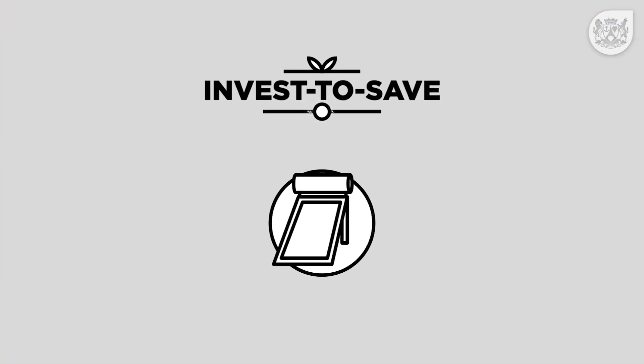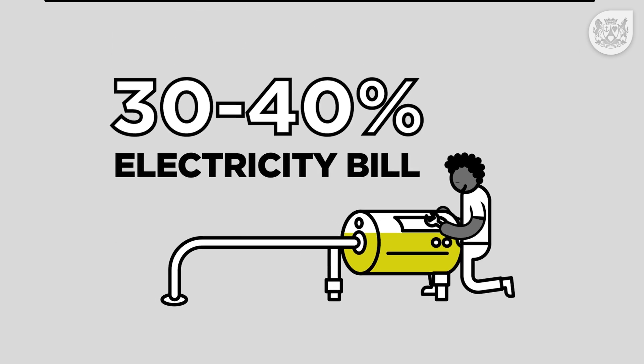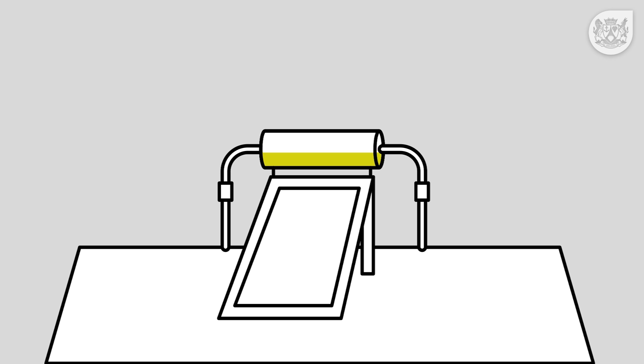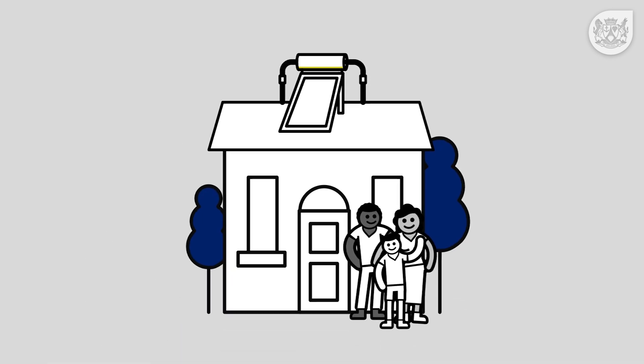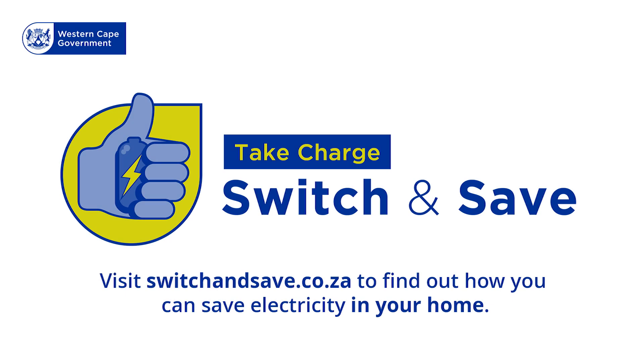You can save a lot more if you replace your geyser — which makes up 30–40% of your energy bill — with a solar water heater or heat pump. Help make the province better together. Visit switchandsave.co.za and start saving today.